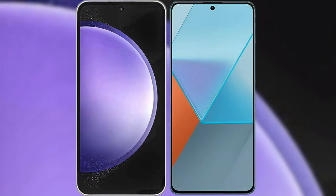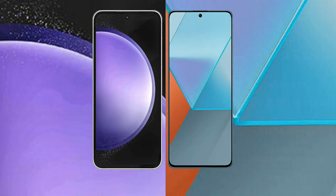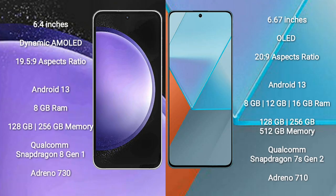I will compare the new Samsung Galaxy S23 FE with Redmi Note 13 Pro. Samsung Galaxy S23 FE comes with a 6.4-inch Dynamic AMOLED display and an aspect ratio of 19.5:9. Redmi Note 13 Pro comes with a 6.67-inch AMOLED display and an aspect ratio of 20:9.